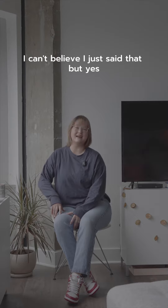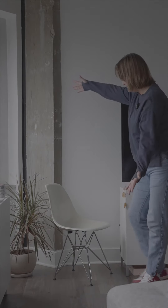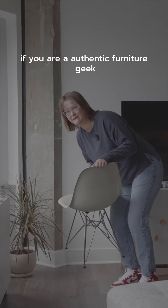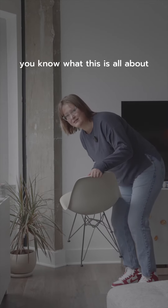I can't believe I just said that, but yes. If you are an authentic furniture geek, you know what this is all about.